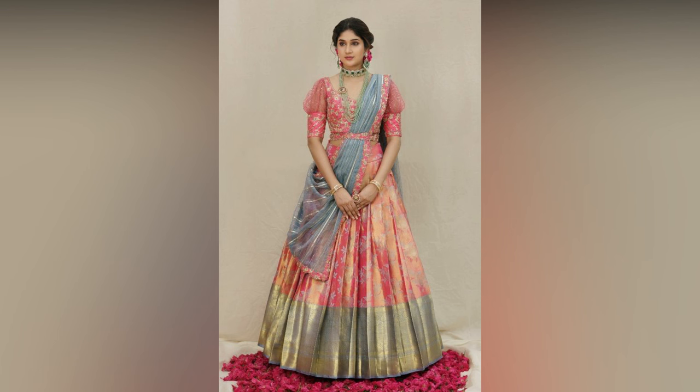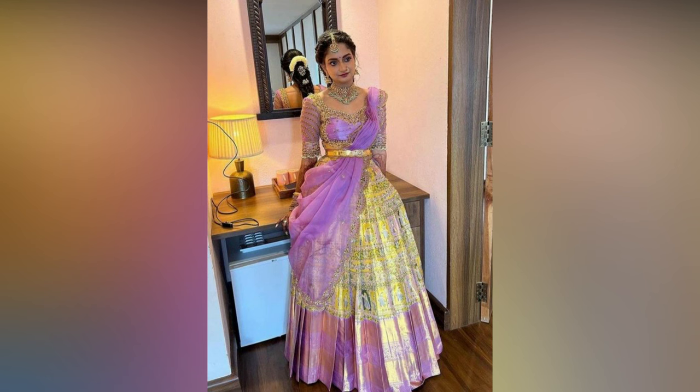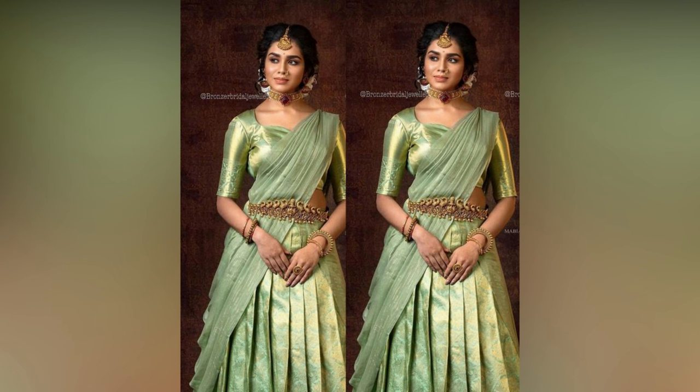The blouse or chodi design plays an important role in defining the overall look. Most popular blouse designs that go well with Pattu half saris are puff sleeves, elbow sleeves, cut out back neck design, deep neck blouse, chain embellished, princess back, beaded back, sheer blouse, coin work blouse, and more.